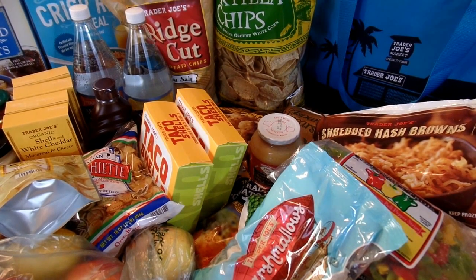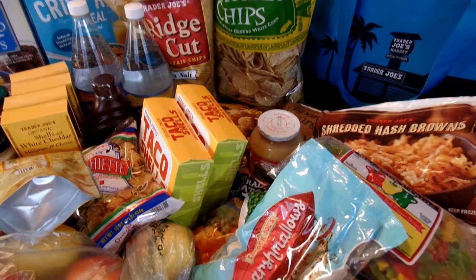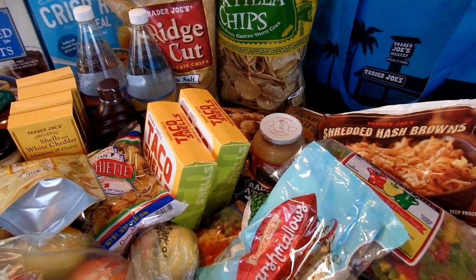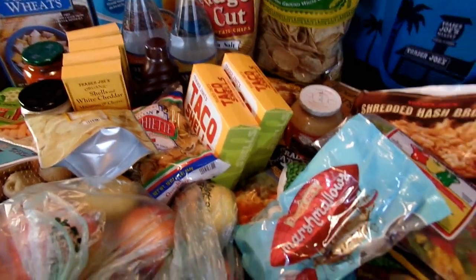Hello, it's April from April's Home and today I'm here with my July grocery haul from Trader Joe's. I stocked up on a bunch of fun food for the summer as well as the upcoming 4th of July holiday and just my regular monthly grocery shopping trip.